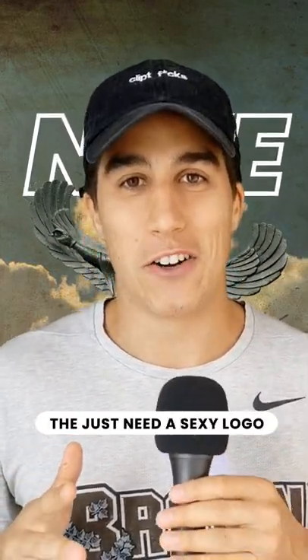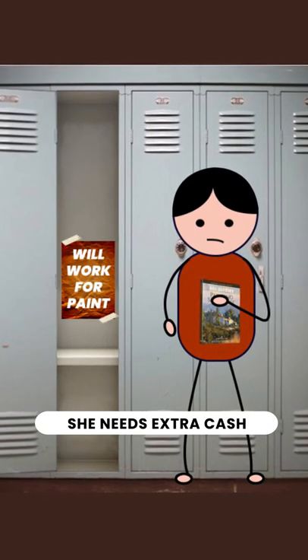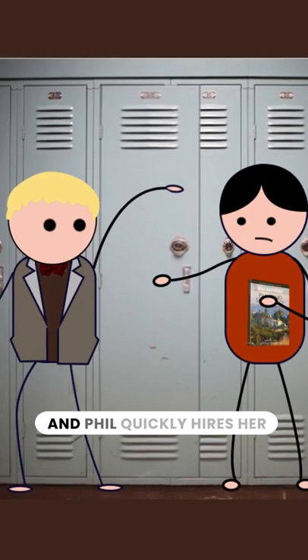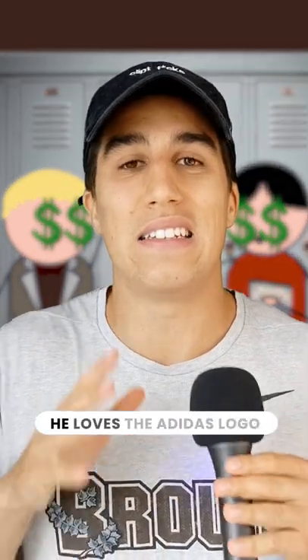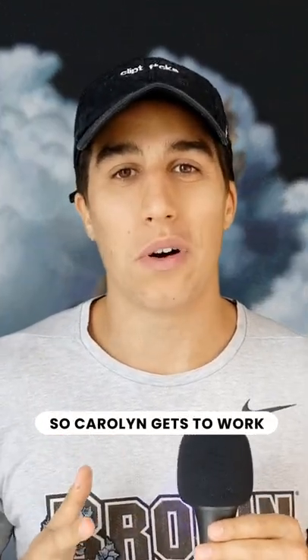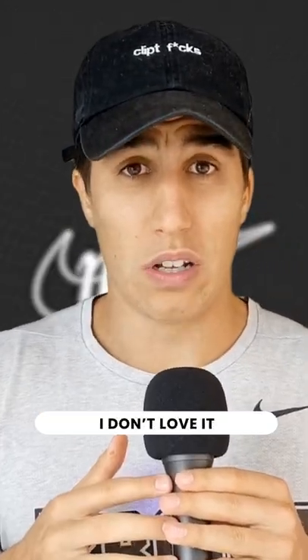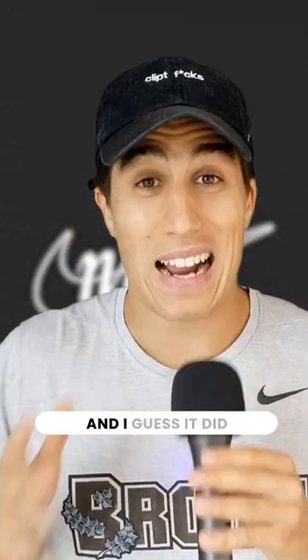So now they just need a sexy logo. After class, there's a design student in the hall complaining about how she needs extra cash for oil painting class, and Phil quickly hires her. He says he loves the Adidas logo and wants Nike's to symbolize motion and the wing. So Carolyn gets to work, and a few hours later comes up with this. What does Phil think? "I don't love it, but I guess it'll grow on me." And I guess it did.